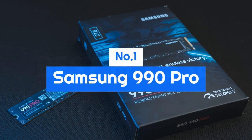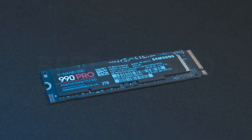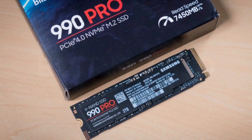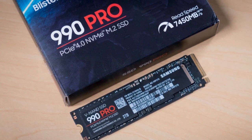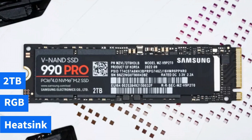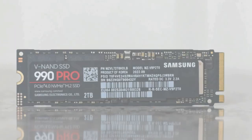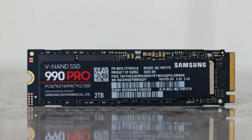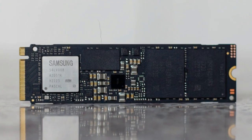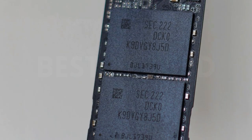Number 1: the Samsung 990 Pro. Samsung hit back at its competitors with this impressive update to the 980 Pro. New hardware and new options, including a heatsink with RGB and a 2TB variant, have allowed Samsung to retake the M.2 SSD crown. Performance is excellent across the board, setting a few new performance records, such as with 4K random read performance. In our testing, the drive was consistent, power-efficient, and cool.